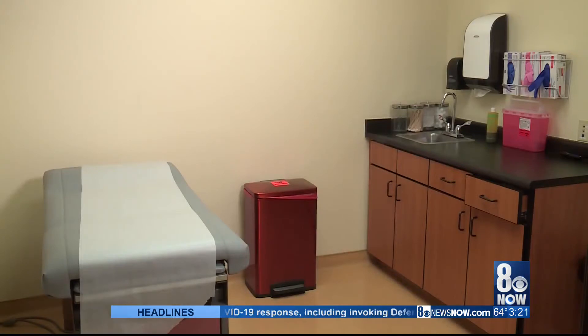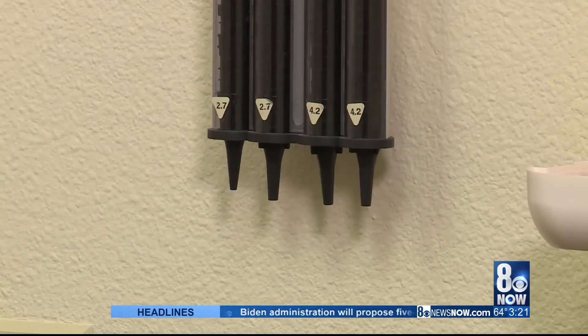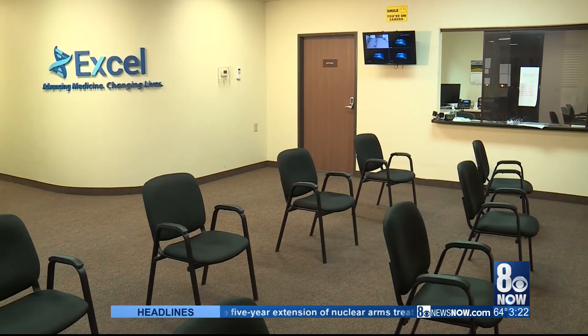Unlike other rapid testing centers, Excel Clinical Research takes walk-ins. You do not need medical health insurance for testing or a physician order. All those barriers are what we're trying to remove from the testing process. It's a complimentary test that Excel Clinical Research provides to the community for rapid testing.